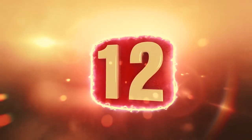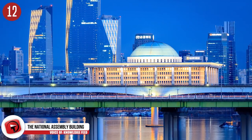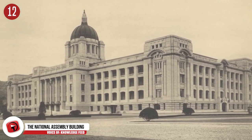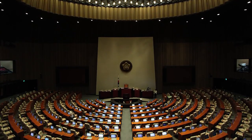Number 12: The National Assembly Building in South Korea. The legislative branch of the South Korean National Government is housed within the National Assembly Building in Seoul. Before the new building was completed, the South Korean government used the General Government Building. The current building was finished in 1975 and was occupied as soon as the project was completed.